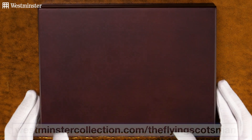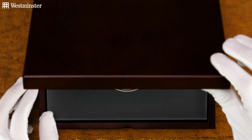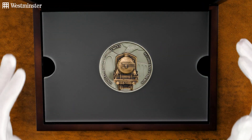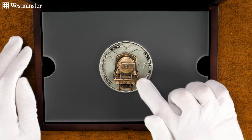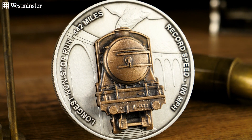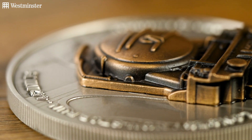So if I open up this deluxe wooden presentation case, the commemorative itself is revealed, which features an actual piece of the Flying Scotsman. Yes, you heard that right — an actual piece of the historic locomotive sits at the centre of this commemorative.